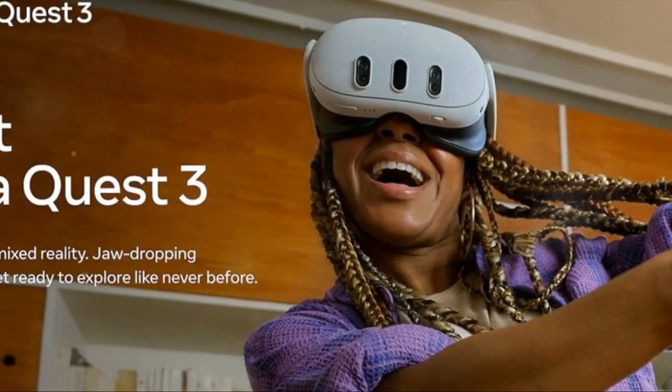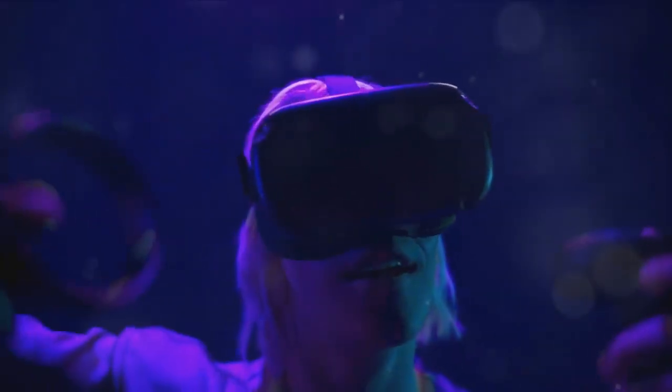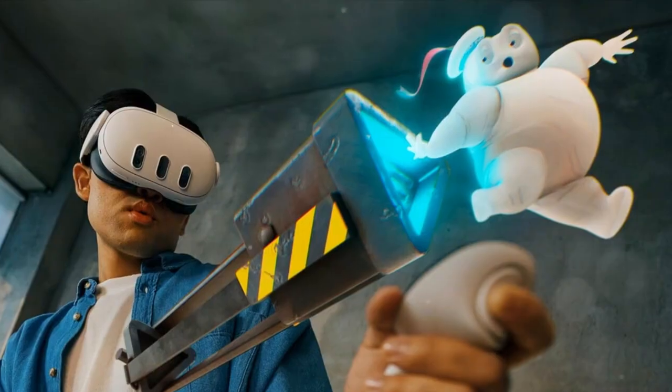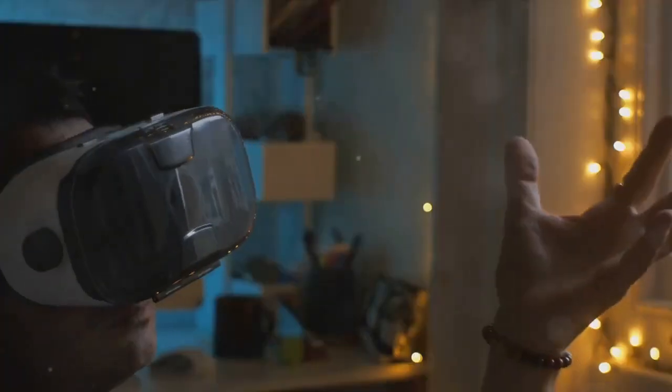With touch plus controllers, navigate seamlessly with just your hands. Explore over 500 immersive apps across gaming, fitness, wellness, entertainment, and social experiences. Enjoy up to 2.2 hours of usage and extend your playtime with battery saver mode.